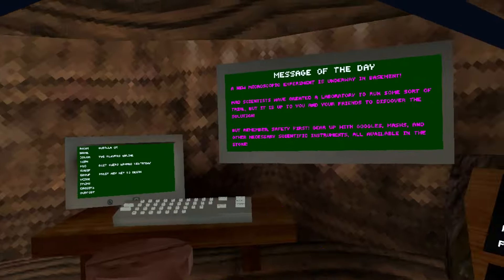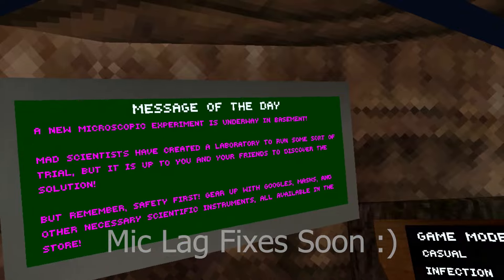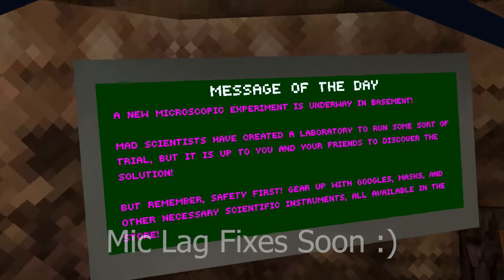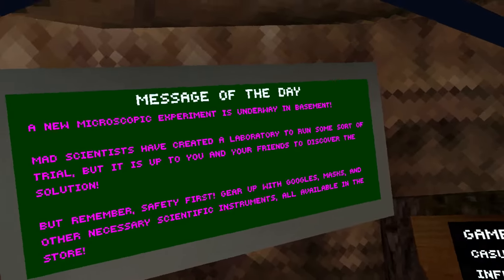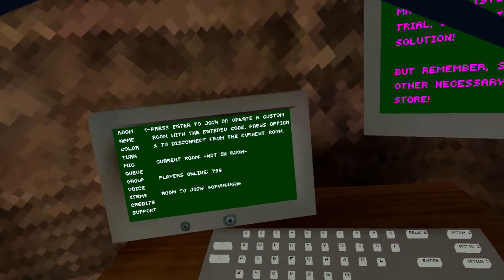Update day! Science update. A new Xbox experience is underway in a basement. Mad scientists have created a laboratory. Remember, safety first — gear up with goggles, masks, and other necessary scientific instruments. I don't know why I say this anymore, but I'm always early to these updates.